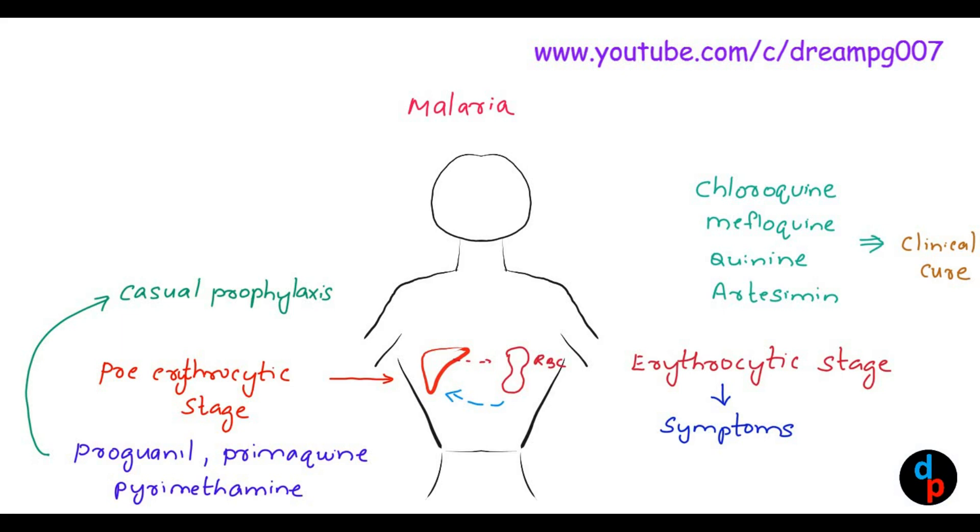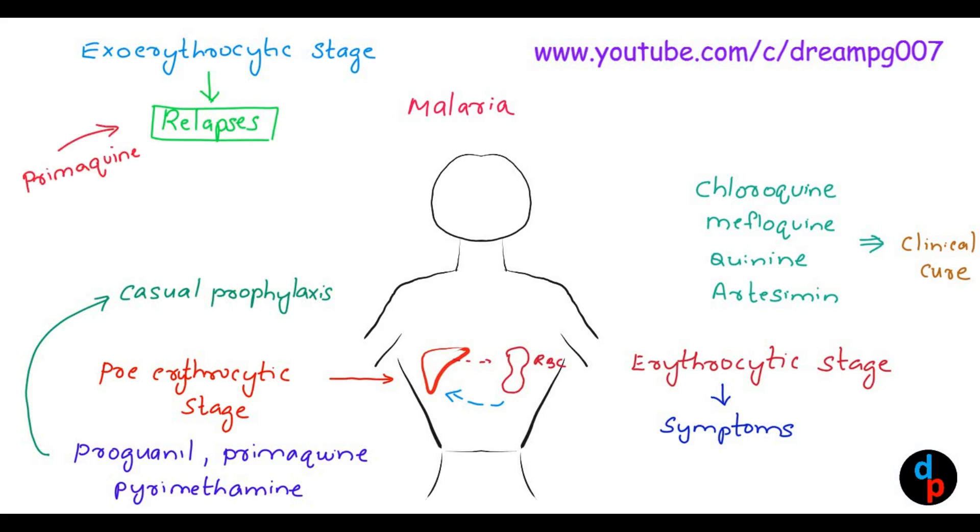After the erythrocytic stage, there is a stage called the exo-erythrocytic stage. Here, the merozoites infect back into the liver. This exo-erythrocytic stage is responsible for relapses of malaria. The drug useful to treat this stage is primaquine, so primaquine is responsible for the radical cure of malaria.